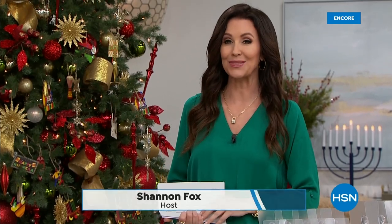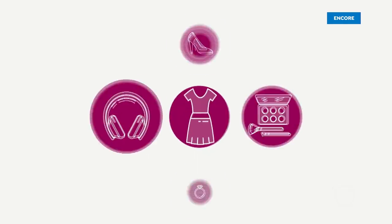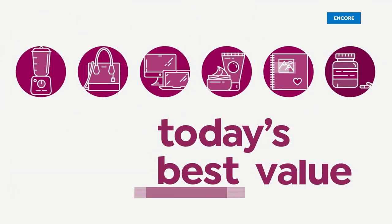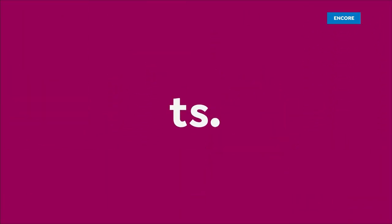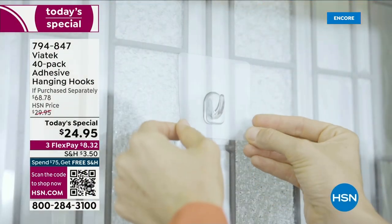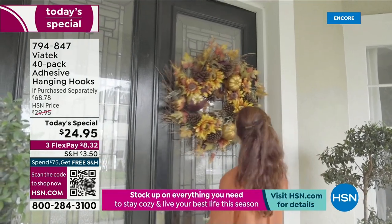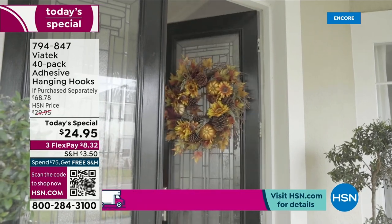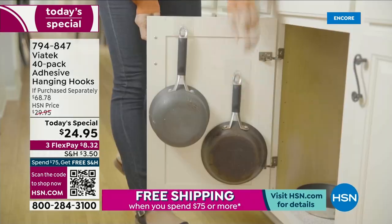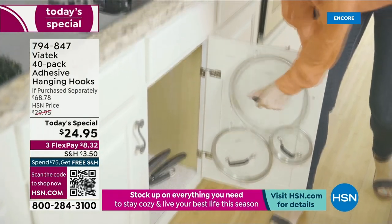How are you going to put those outside? I've got the perfect way for you to hang those anywhere — out on your patio, out on your front door, even inside — because we've got an amazing today's special for you. It's hanging hooks. Your solution, your best friend when it comes to organizing, when it comes to hanging anything in your house, on your house, outside your house, inside a closet, on a cabinet. This is a 40-pack of our very popular customer pick hanging hooks.